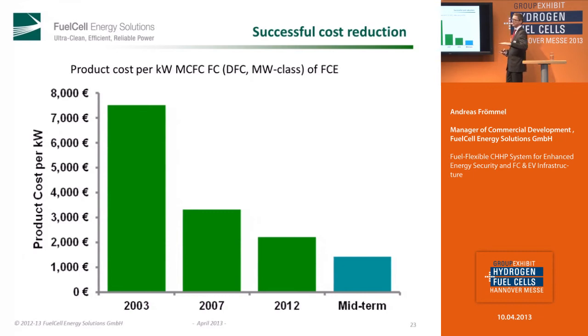We have reached really good results in reducing costs. Coming from 2003 with the first commercial project until now, it is about a 60% cost reduction. Our goal is to come, at least in the mid term, to a cost per kilowatt of about 1,500 euro. Our vision is that we will produce energy below the cost of the normal grid — without incentives, without funding. That is our vision, and we are working hard every day to reach this.